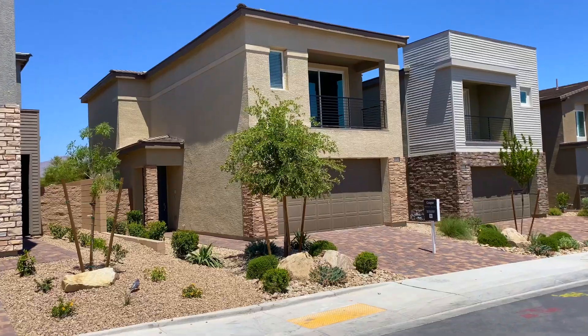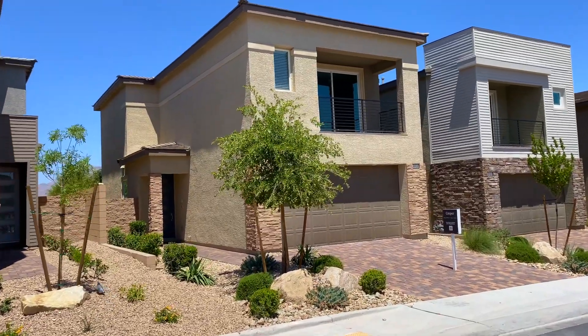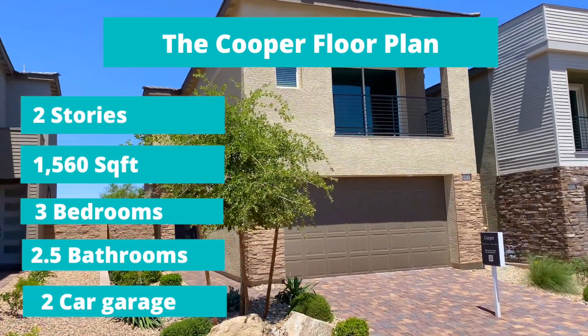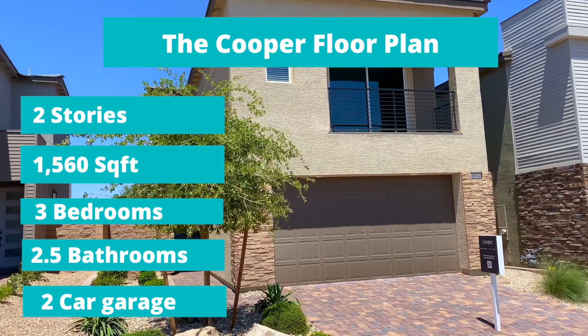Today we're touring The Cooper, a charming floor plan that features two stories, 1,560 square feet, three bedrooms, two and a half bathrooms, and a two-car garage.